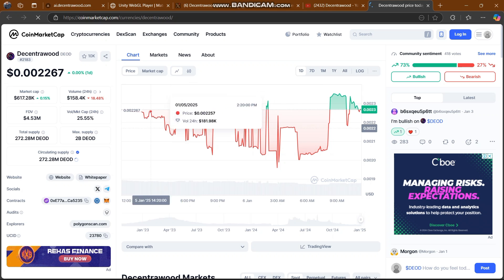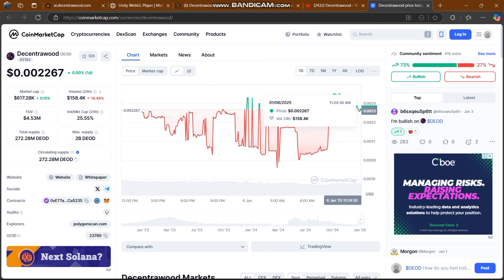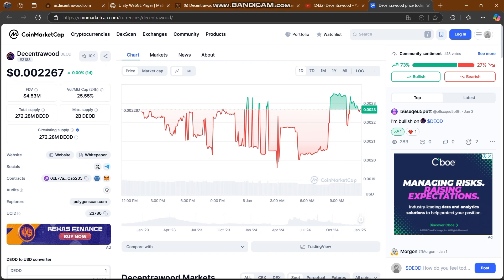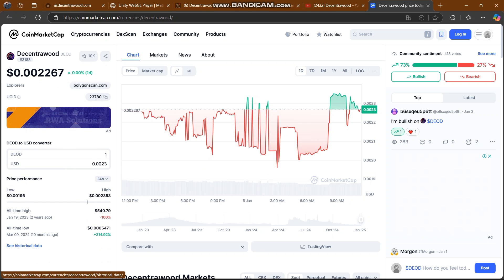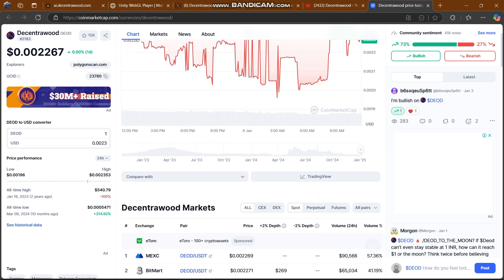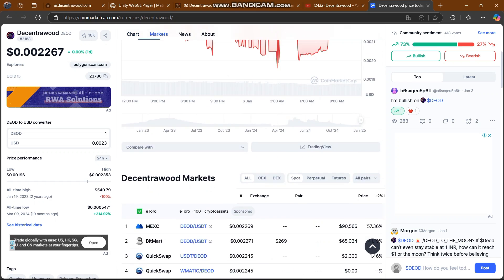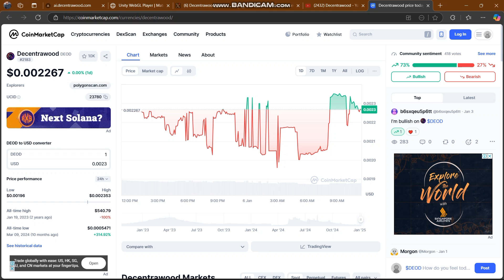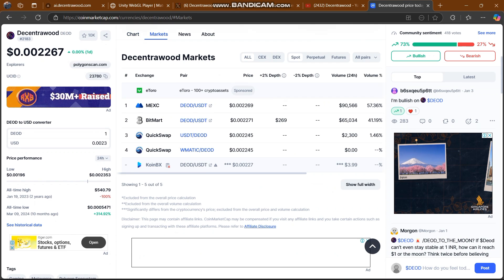You can check out the price at $0.002267 US dollars. You can also check the fluctuation in their K-line chart. This token is 73% bullish and so many people are buying this gem. The graph is going very well and you can also check out the news here.